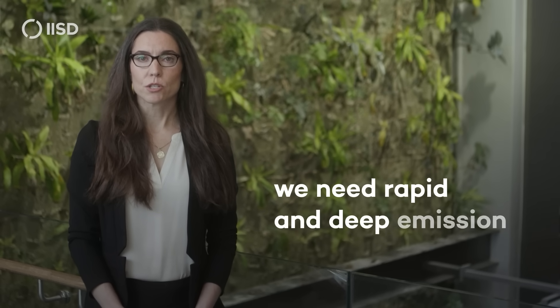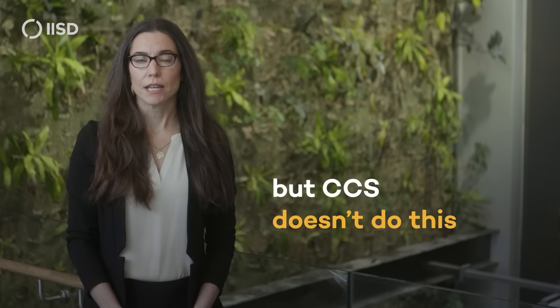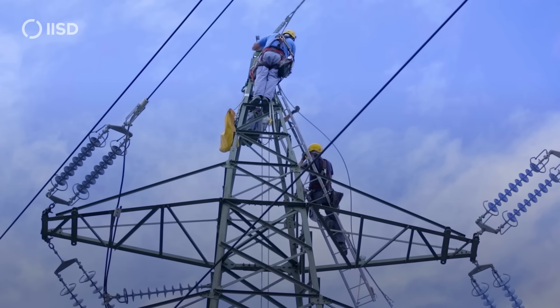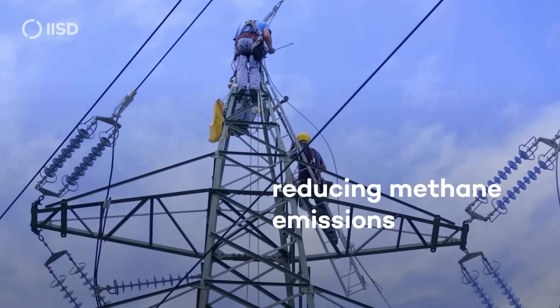The main takeaway? In the short term, we need rapid and deep emission reductions in Canada's oil and gas sector. But CCS doesn't do this — it mostly serves to get more oil out of the ground. The good news is, there are far more effective and cheaper ways to cut oil and gas emissions, like electrification, increasing energy efficiency, and reducing methane emissions.